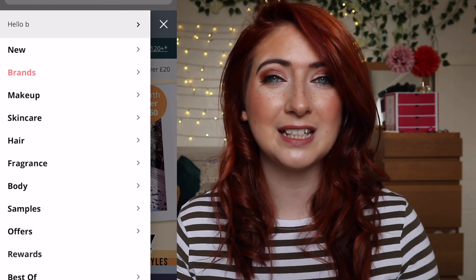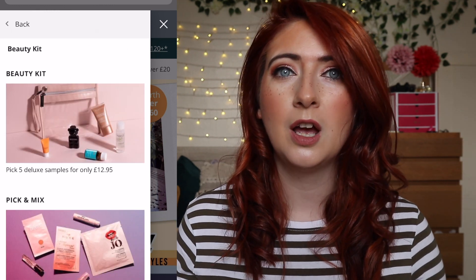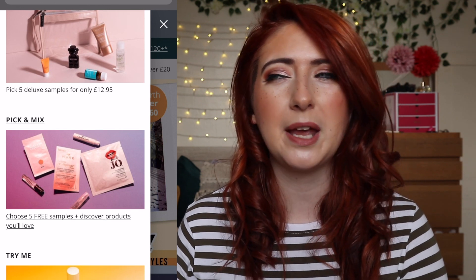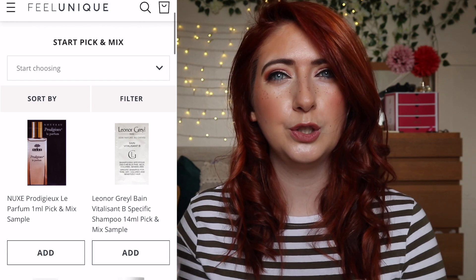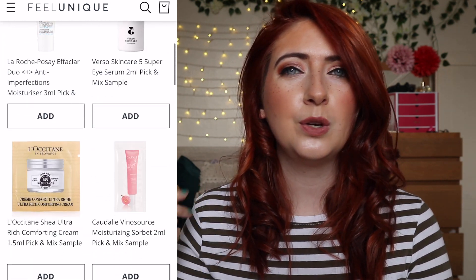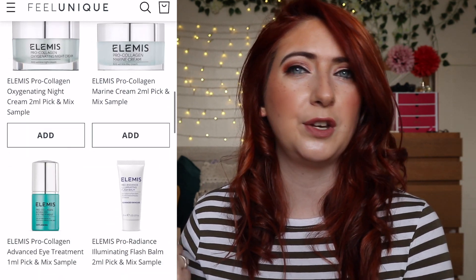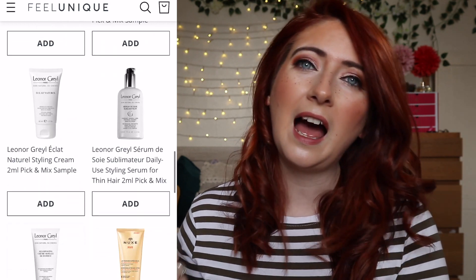It's the Feel Unique Pick and Mix sample service. For those of you that are new to my channel and have never seen or heard of the Pick and Mix sample service from Feel Unique — Feel Unique is a website where they sell the latest skincare, haircare, makeup and beauty products, but they also do two different services. They do the beauty kit service which comes in at about £12.95, then you pay £3.95 postage and packaging on top of that, and then they also have the sample service.